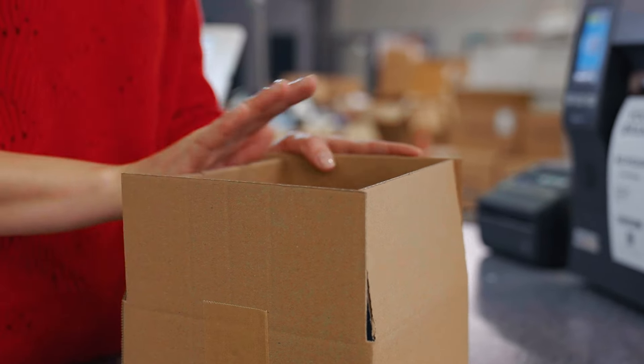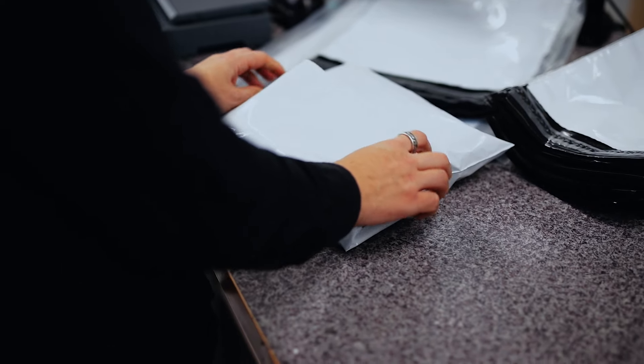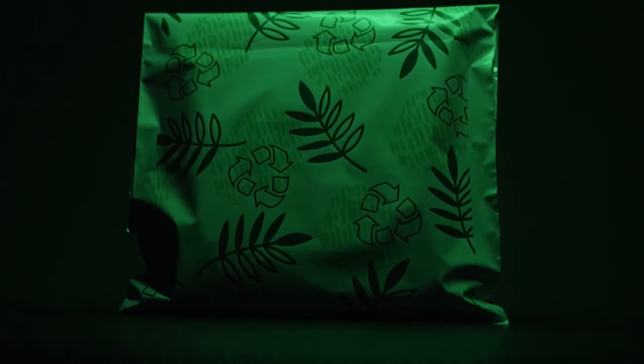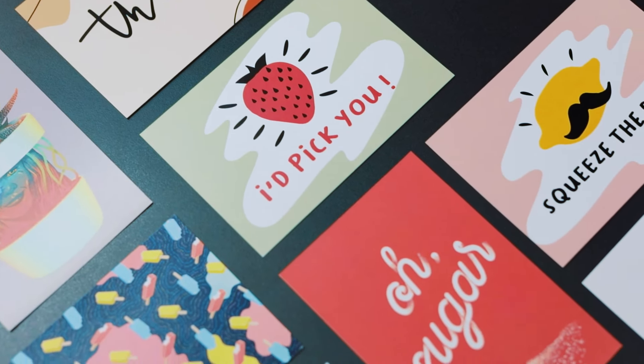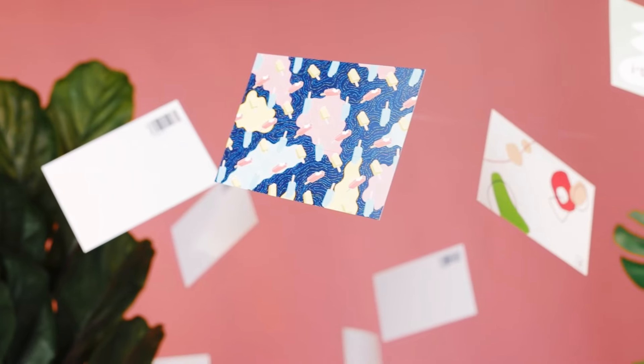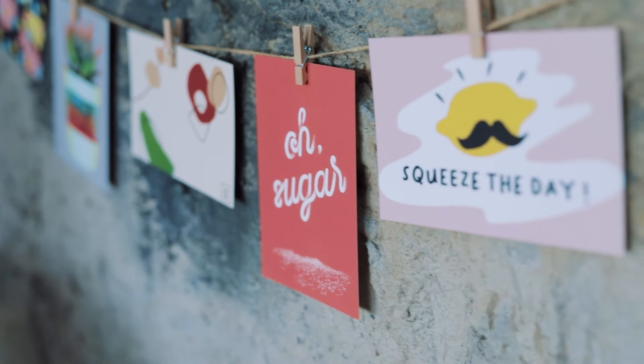The final step in your product's journey is the packaging process. While a plain poly mailer gets the job done, with us you can use custom packaging that will make your customers adore your brand even more. On top of that, you can customize your packing slips and add personalized notes inside the packages to create a truly exclusive unboxing experience for your customers.